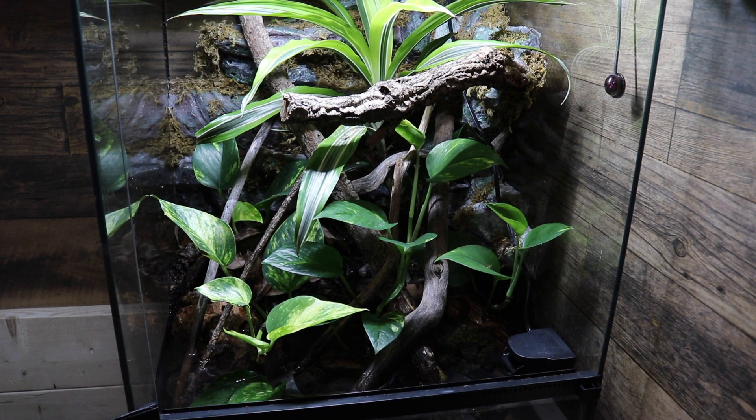And there you have it — an update on Bert and his enclosure. For the most part everything is going really well and I'm really enjoying this setup. I hope you guys enjoyed getting to see Bert, learn a little bit about mossy frogs, and see how the enclosure is coming along. If you enjoyed this video please give it a thumbs up and subscribe to my channel — I'm getting very close to hitting my goal of 100,000 subscribers. Be sure to check out all of my social media; everything is in the description and it's all just MSAM99. Thanks so much for watching and I'll see you in my next video.